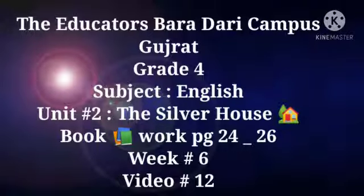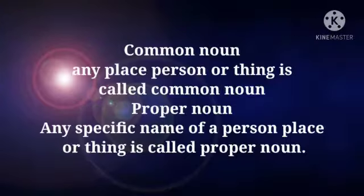Asalaamu alaikum to all the dear students. In today's English lesson, we are going to solve the bookwork of page number 23, 24 and 25 of unit number 2, The Silver House. Before moving forward, let's have a review of the common noun and proper noun.